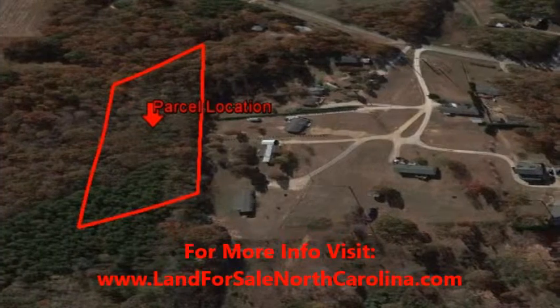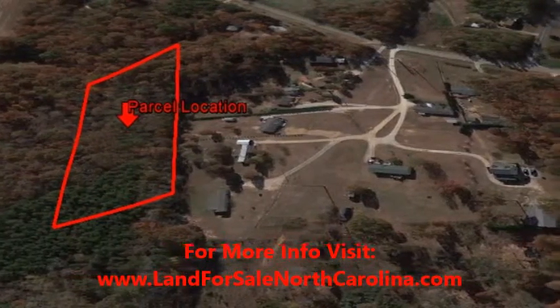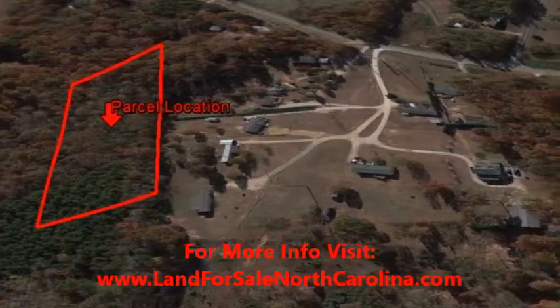Don't miss this fantastic opportunity to own two very buildable acres within minutes of Charlotte for well under half of its assessed value.